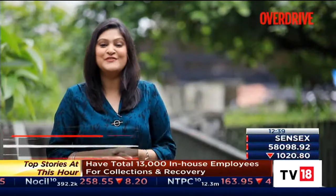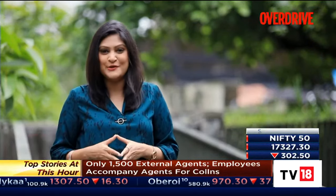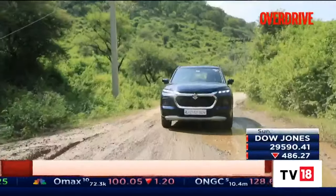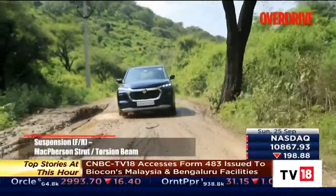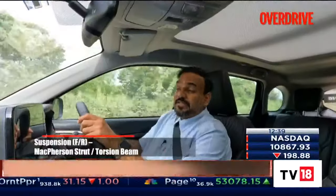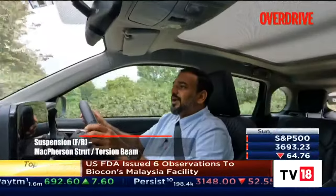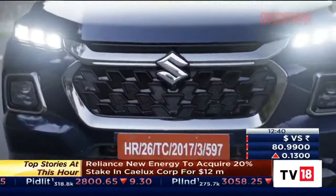Welcome back, you're watching Overdrive. We're in the midst of reviewing the Grand Vitara, which comes with an all-wheel drive as well as a strong hybrid variant. We are also driving on some B-roads and rough roads — the typical kind of stuff you will encounter in the country — and the ride quality is actually quite good. Quite impressed with the kind of supple ride that this car offers. In fact, this is the best that Maruti has done in any of their cars.